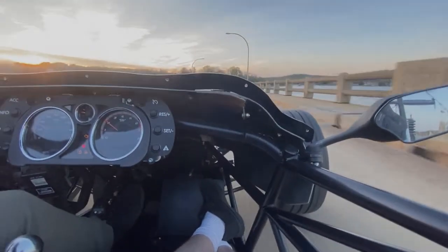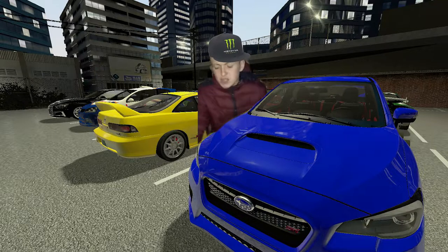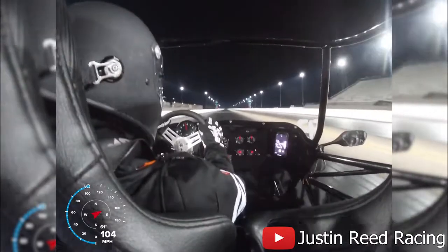I was scared shitless. Kyle and his full bolt-on WRX might call me a pussy for saying that, and honestly, so be it. Because there's fast, and there's sketchy fast.